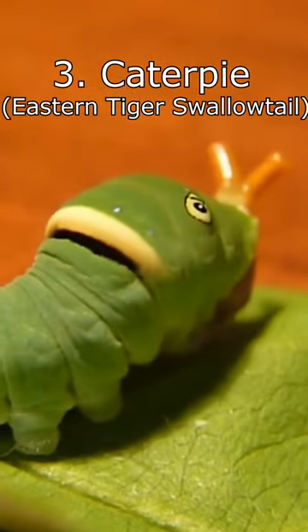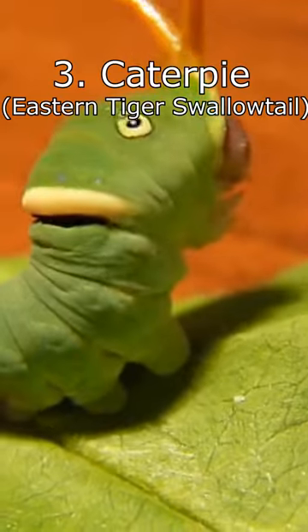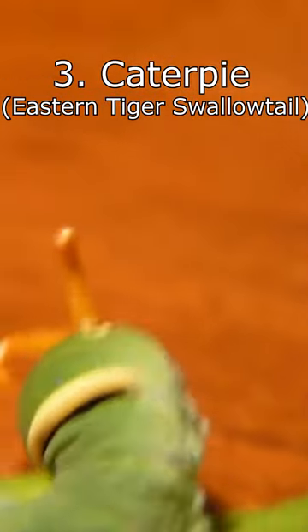Number 3: Caterpie. Look, a wild caterpillar appeared — although in the real world we call this an Eastern Tiger Swallowtail Caterpillar. Its orange horns are meant to mimic a snake's tongue.